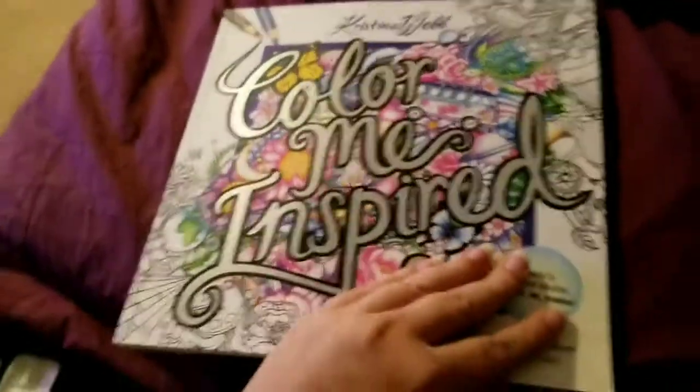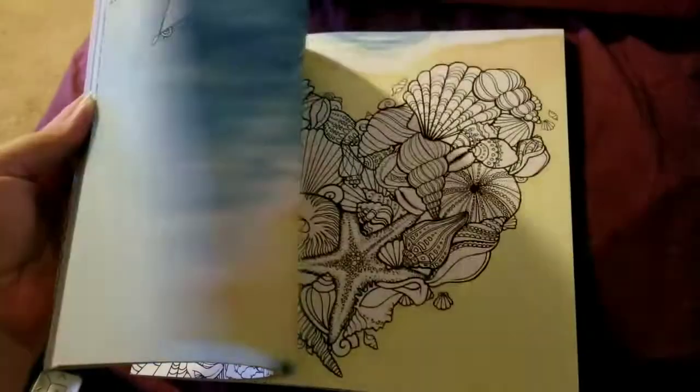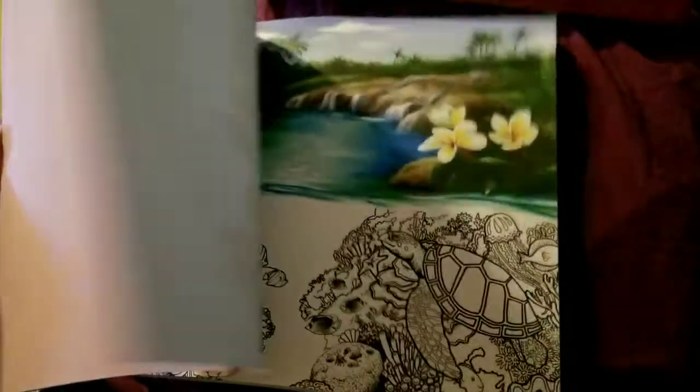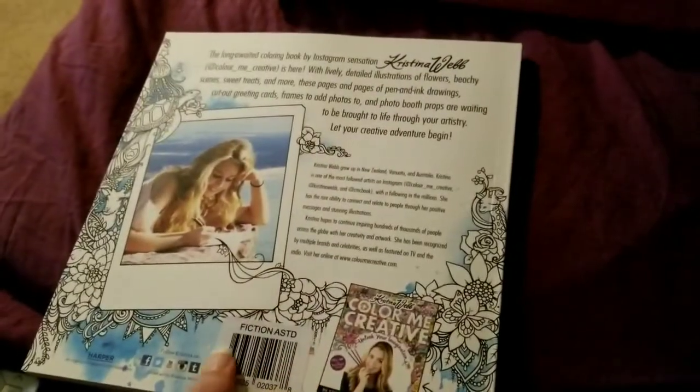I picked up two of these coloring books — they just put them out today — one for me and one for my mom. These are different in the sense that it's not always just coloring. There are actual cards you can cut out and different things you can do. I found one at one Dollar Tree and then went to another and they had about four or five there.